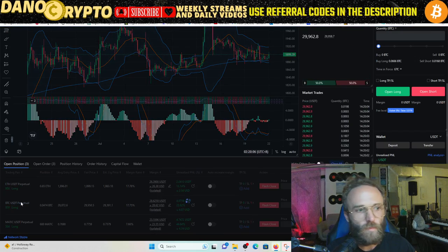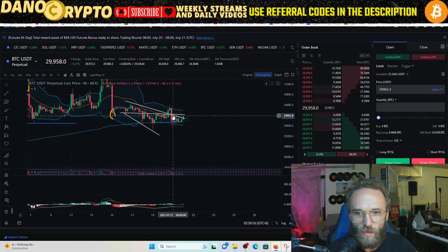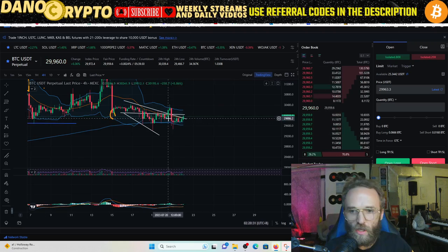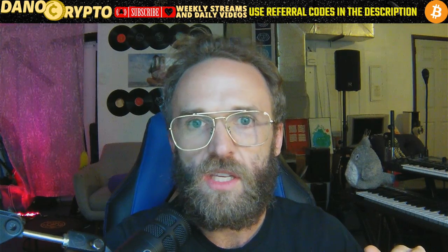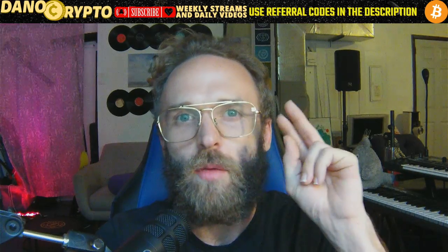Looking at Bitcoin again, you can clearly see the reverse descending wedge I drew — we broke above the top line all the way up to 30,400. The high was 30,416, so we could be hitting that level again. Let me know what you guys are jumping into. If you want to trade on MEXC or BitFlex, use my links in the description — you can trade spot and with leverage, and there's no KYC on either platform. See you in the next video!